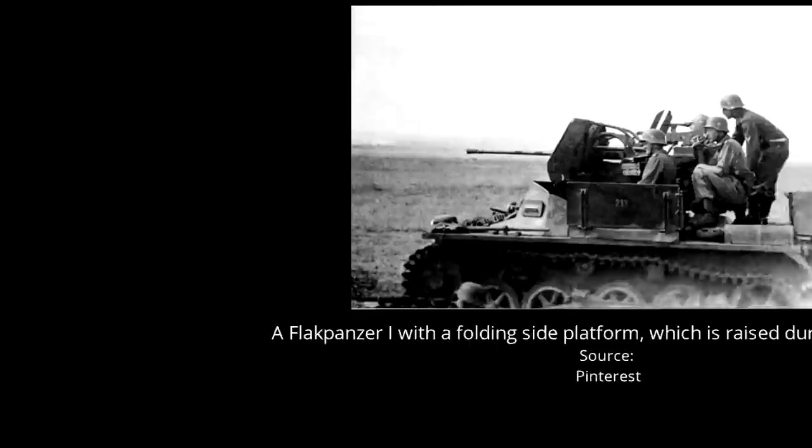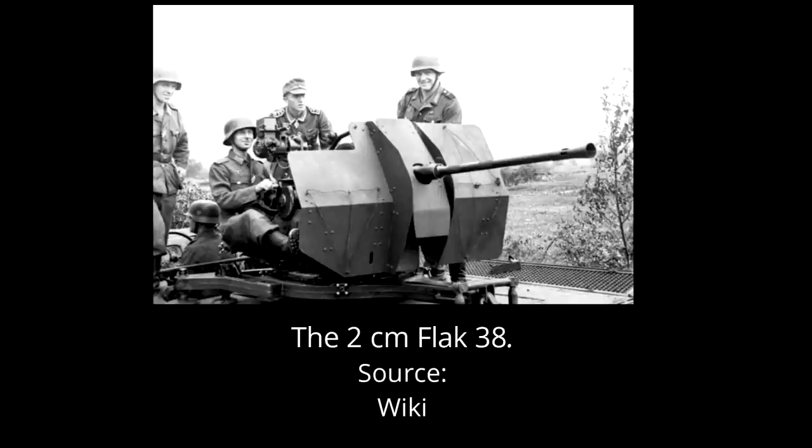The main armament of the Flak Panzer I was the 2cm Flak 38 anti-aircraft cannon. This was a weapon intended to replace the older 2cm Flak 30, which it never actually did. It was designed by Mauser Werke, incorporating many elements of the Flak 30 with some internal changes, like the addition of a new bolt mechanism and return spring. In order to provide the crew with some level of protection, the armoured shield was retained.